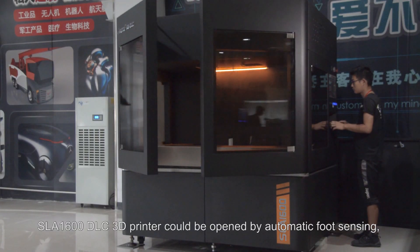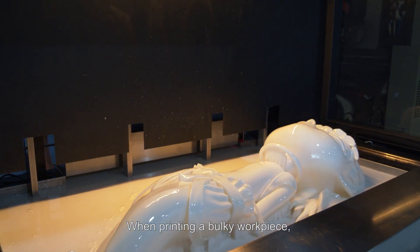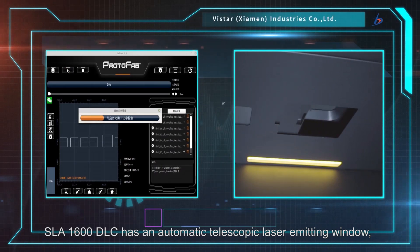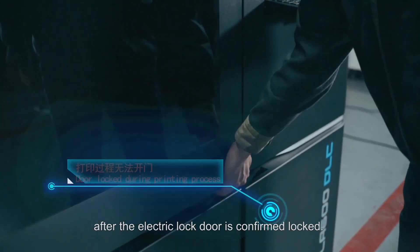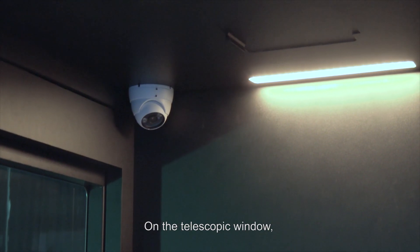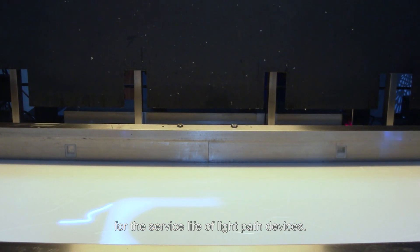The SLA-1600 DLC 3D Printer can be opened by automatic liquid sensing, eliminating the trouble of manual monitoring and irregular addition of resin materials. When printing a bulky workpiece, leave everything to the SLA-1600 DLC — it can run automatically. The SLA-1600 DLC has an automatic telescopic laser emitting window which will only open automatically to let the laser work after the electric lock door is confirmed locked. If the door is forcibly opened during printing, the laser will automatically stop to ensure personal safety. On the telescopic window, a light path power detection module can also be customized to detect the light path power of equipment at all times and provide an early warning function for the service life of light path devices.